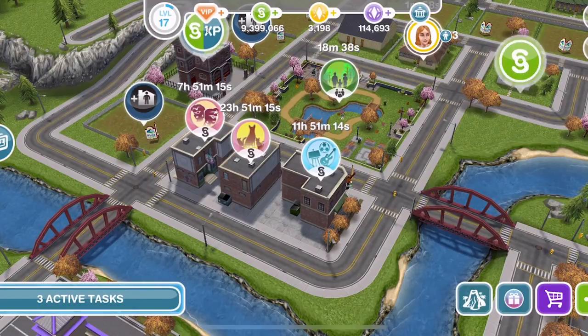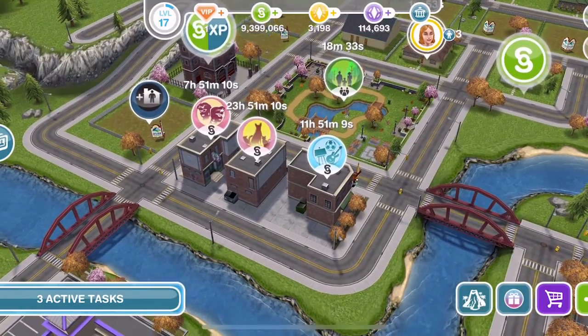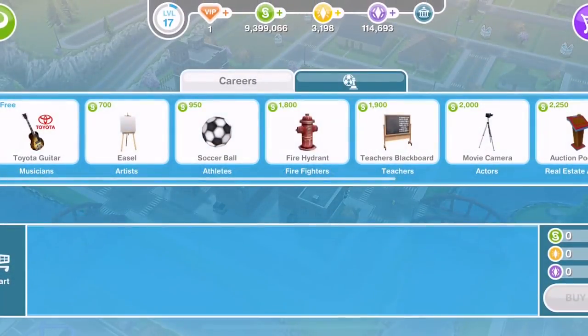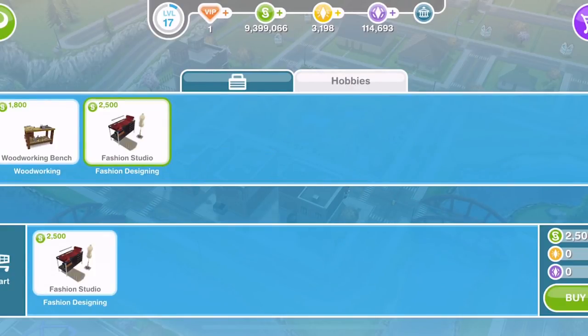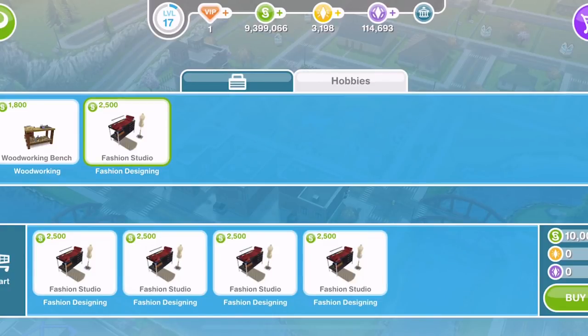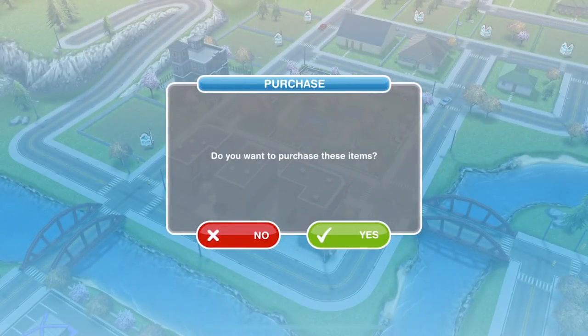The event is centred around the fashion design hobby. To get started you'll need to go to the promotions art store on the town map, and then in the hobbies section there will be fashion studios there. You need to buy as many as you can afford for the amount of Sims you can have doing this event. Once you have placed them into your basket, go ahead and click buy and they will go into your inventory.